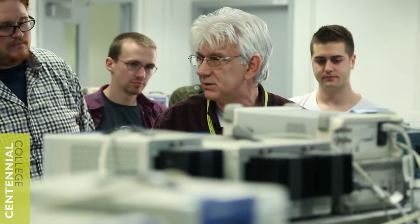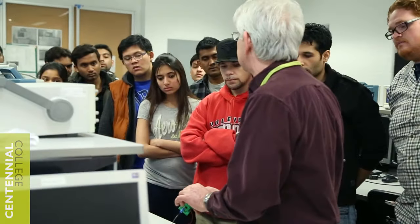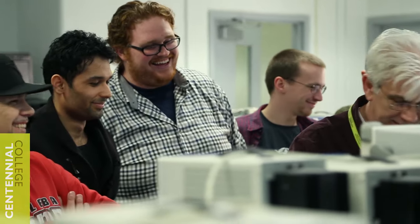If you have an interest in electronics, or you might think that this might be your choice of profession, I strongly recommend you come to Centennial College. We will help you to understand this magical world of electronics.